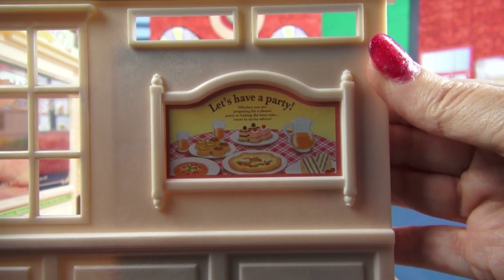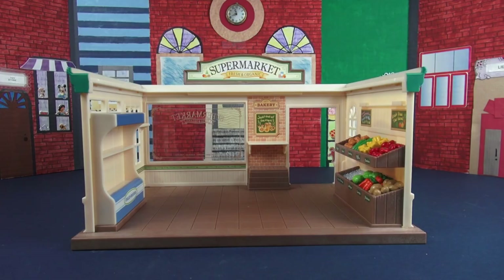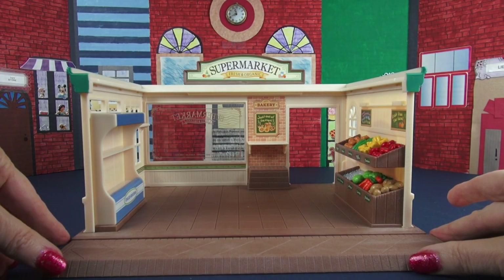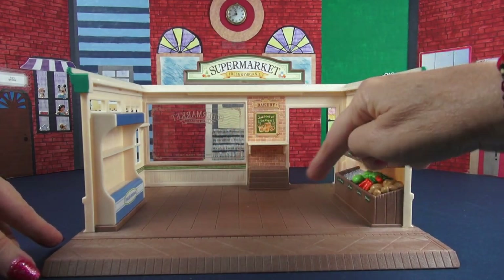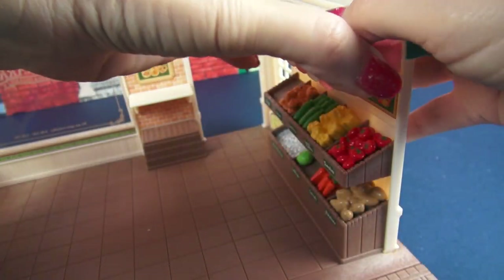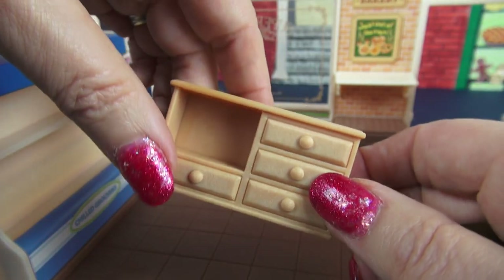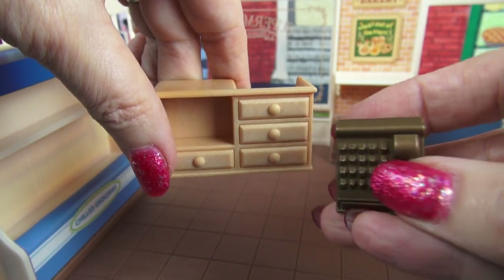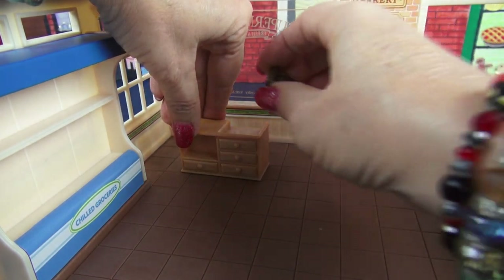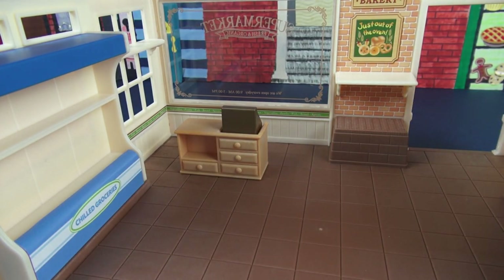Now let's put in some of the furniture that goes in the supermarket. The next piece goes right here and acts as an extension to the square footage we have inside. Over here, we have this adorable little awning that fits over our produce section, and it just goes in like that. We wouldn't be much of a supermarket without a counter where we can check out — here is a register. We'll put our cashier over here and put the register there so they can service customers when they come in.